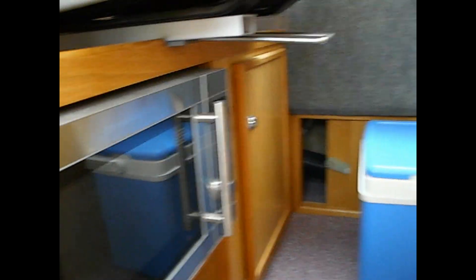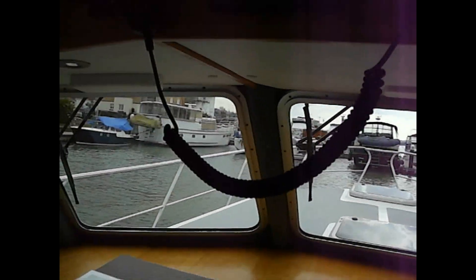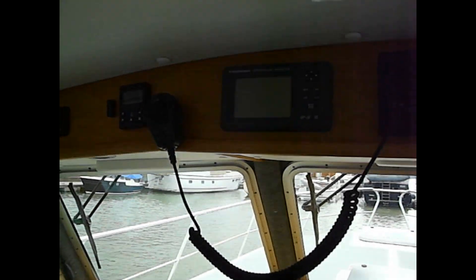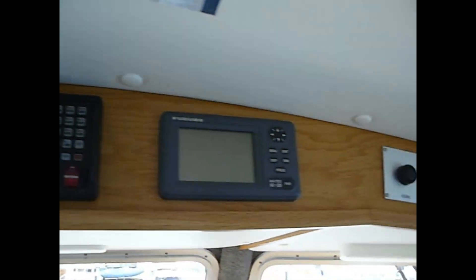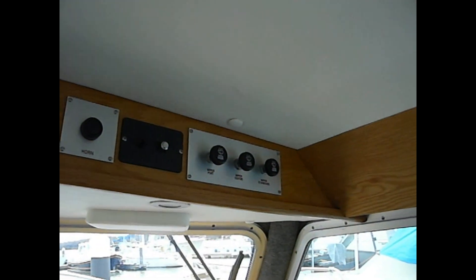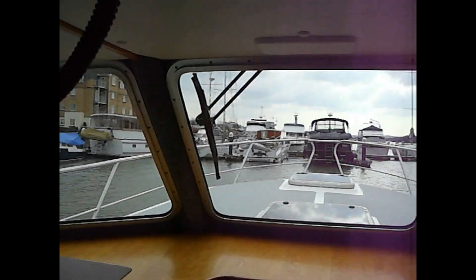Microwaves down below, more storage. Chart table. All the relevant controls for the windscreens, navigation, radio.